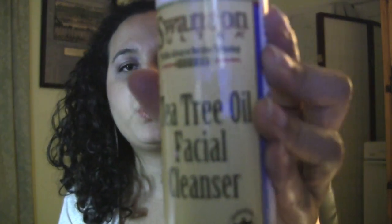It has leaf extract, lemon lavender extract, rosemary, and oregano, and you use it twice daily. It's really cleared up my face. It doesn't even have a strong tea tree smell — it's kind of lemony, so I can see what the lemon is. Go check it out. It's Swanson Tea Tree Oil.